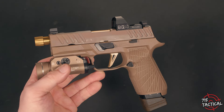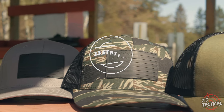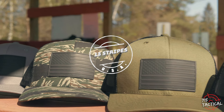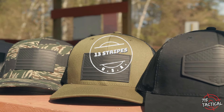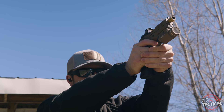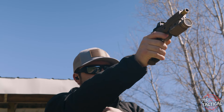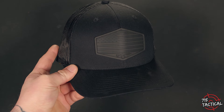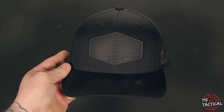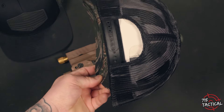Before we dive into this firearm, let's give a shout out to our new channel sponsor. Today's episode is brought to you by Thirteen Stripes. Thirteen Stripes is a small veteran-owned business that believes in old-fashioned American values — pride in country, pride in self. Thirteen Stripes is pushing out some awesome patriotic headwear. If you're in the market for a new hat, make sure you check these guys out. I'll leave a link to their shop and social platforms down in the video description.